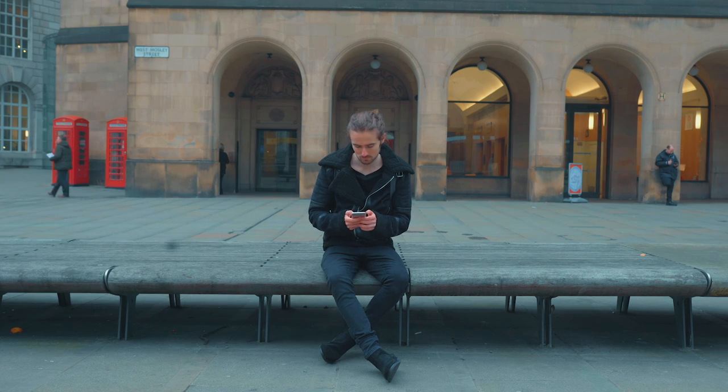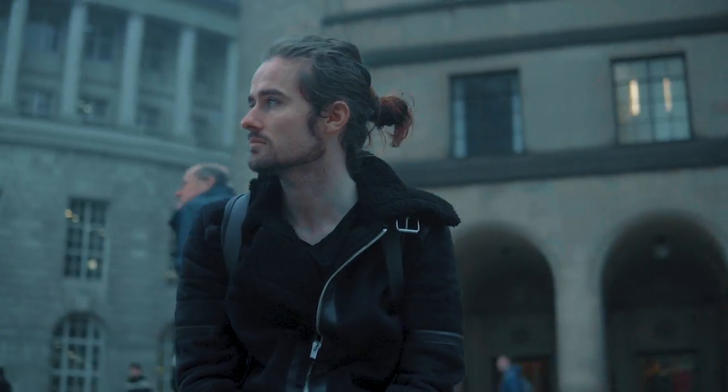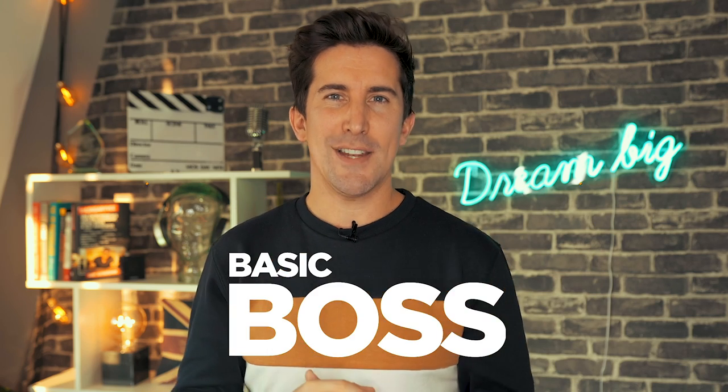The next tip is to make sure you film your subject or story from lots of different angles. There's nothing worse than seeing just one standard tripod angle for 20–30 minutes. Think about shooting down low, filming up high using drones, putting your camera down a drain if you've got a GoPro — just little shots that make the entire story much more interesting and show off your creativity. Doing things like this will take you from basic to boss in no time.